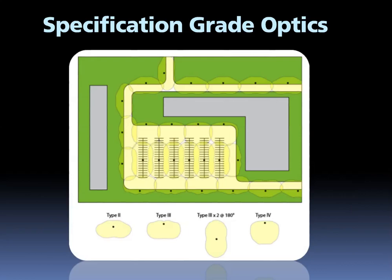Let's look at how a parking lot lays out using the various types of ALED78. This parking lot and surrounding roadways are lit with type 2, type 3, and type 4 in various combinations to achieve tight cutoffs and excellent uniformity. The result is an energy efficient and cost effective lighting system.